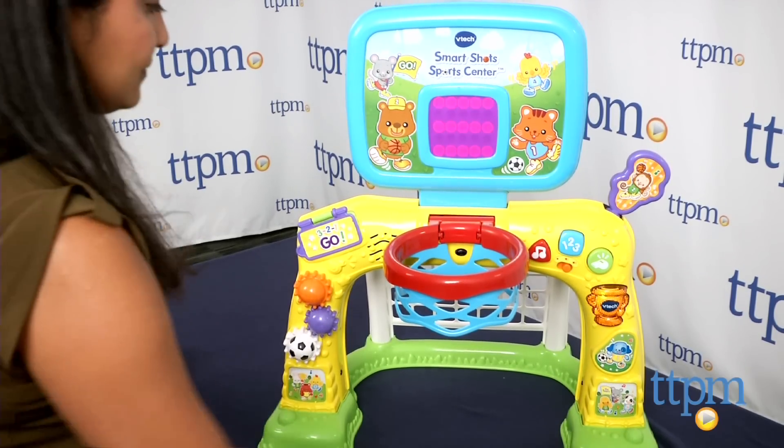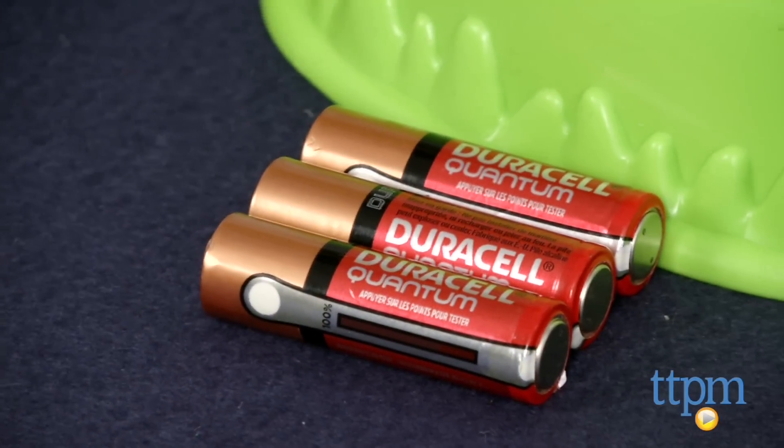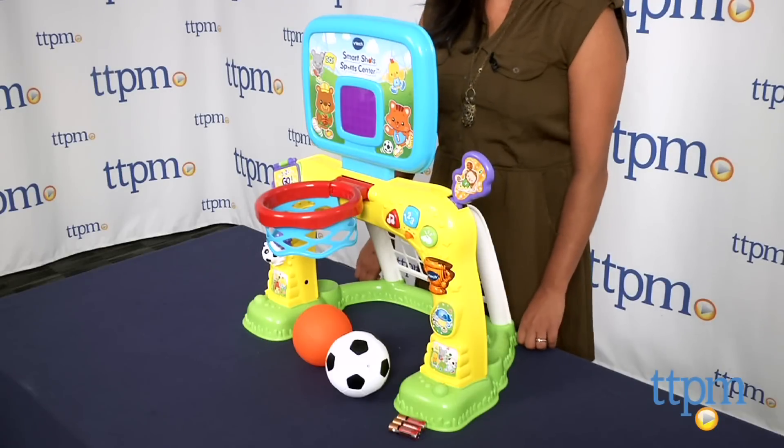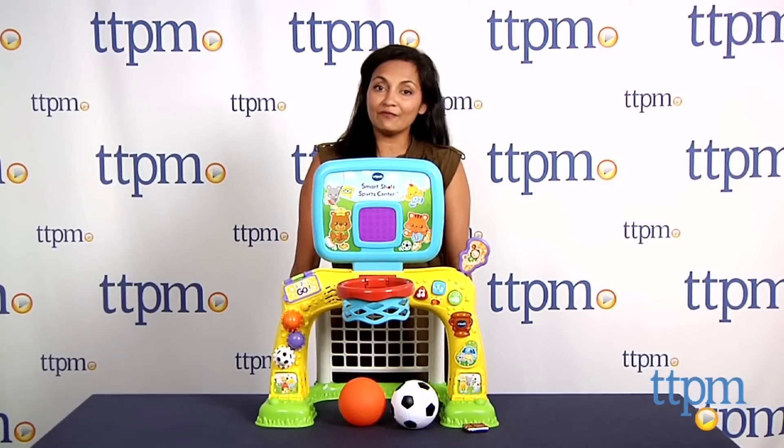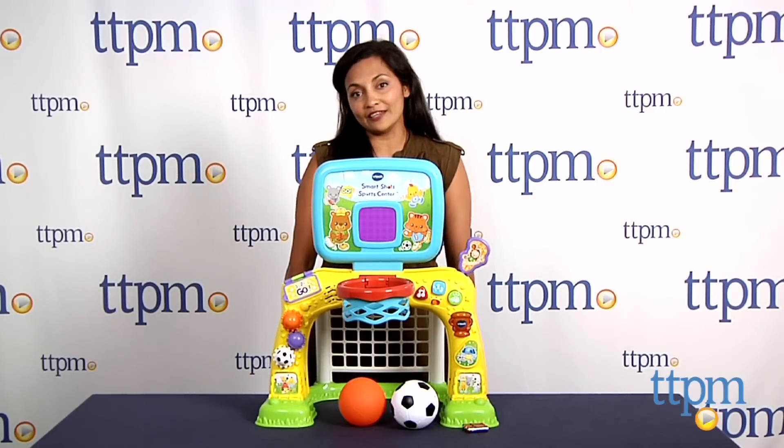The Smart Shots Sports Center requires three AA batteries which are not included. This is for ages 12-36 months and made by Vitek. For more information including where to buy and how much this costs, come find us at TTPM and make sure to subscribe to our YouTube channel for the latest in toys.